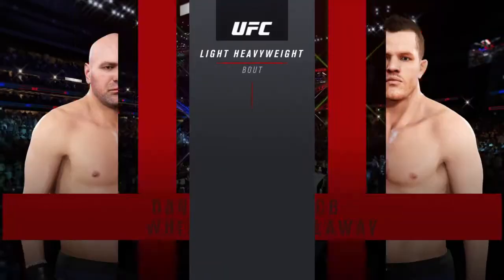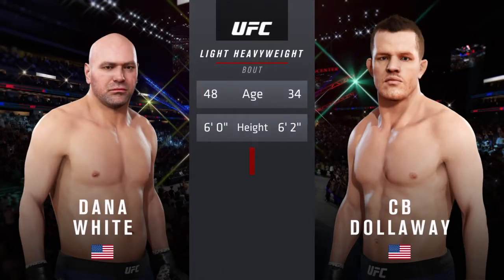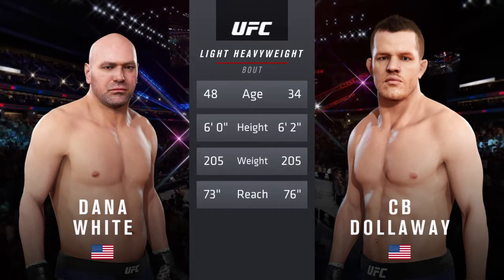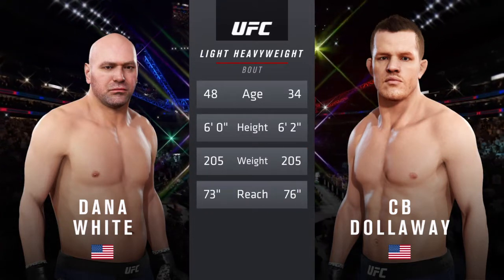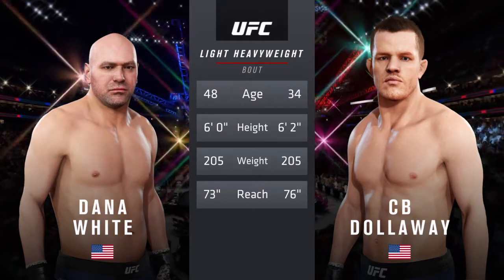Our tale of the tape for this light heavyweight tilt. More than a decade separates these two fighters when it comes to age, with similar height and some differences in reach. All right, now for the particulars, here's Bruce Buffer.